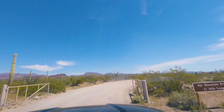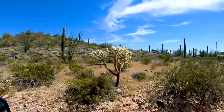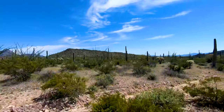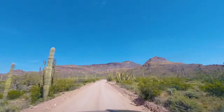Now we'll head out and do the Ajo Mountain Drive. It is the most popular scenic drive in Organ Pipe Cactus National Monument. The 21-mile drive is mostly on a dirt road, but a normal two-wheel drive car would have no problems. However, RVs over 24 feet are prohibited. I highly recommend picking up the free Ajo Mountain Guide guidebook from the Visitor Center.